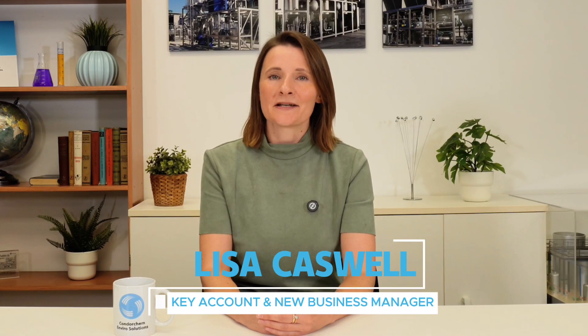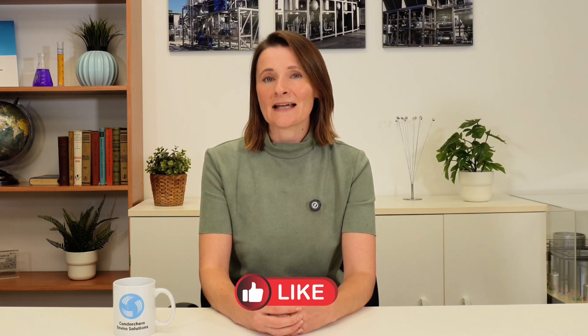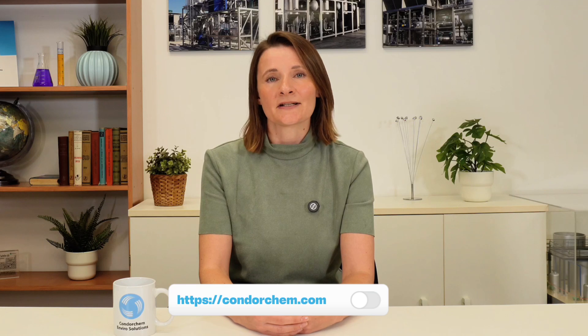Hello everybody and welcome to our channel where we explore innovative engineering solutions for a sustainable future. Join us as we unpack the technologies and processes that are transforming the way we manage our resources and protect the environment. Please don't forget to like, subscribe and hit the notification bell to stay updated on how engineering is making our world cleaner and more sustainable.